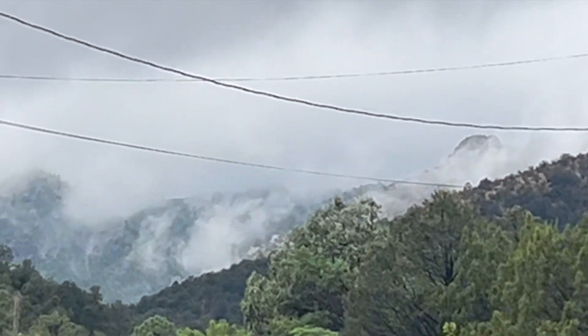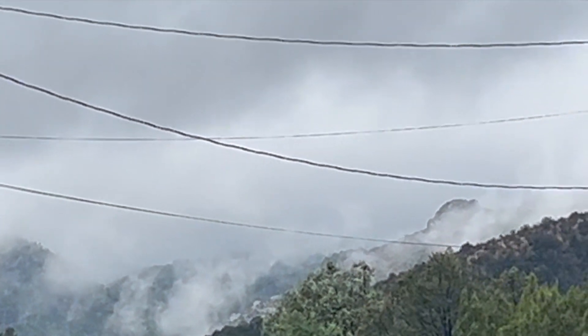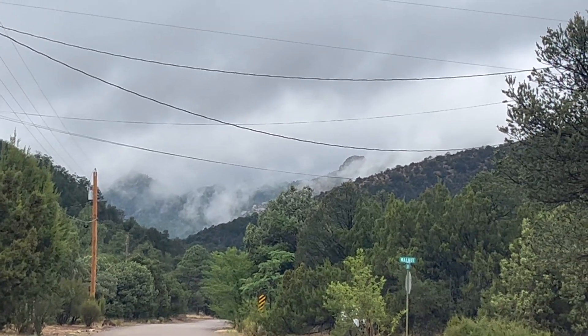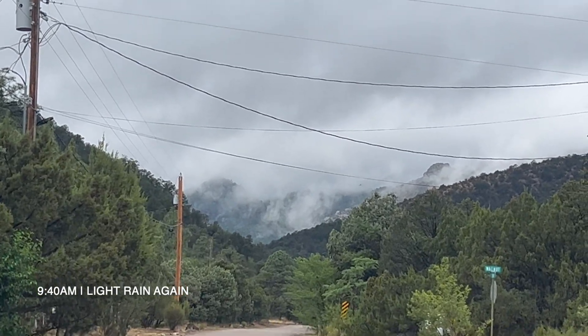Mountain clouds starting now, or forest clouds, I should say. This doesn't really do it justice, but rising up out of the forest now. Super good.